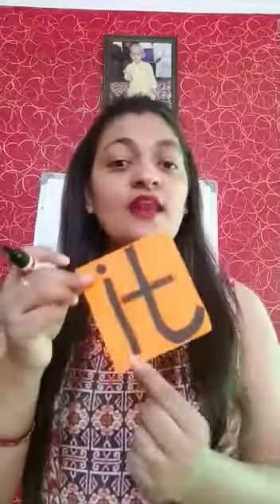So children, today we learned these sight words: O, N — On. I, T — It. The phonic sound of I is 'E', the phonic sound of T is 'T': E, T — It. Do it at home. Okay students? Bye bye.